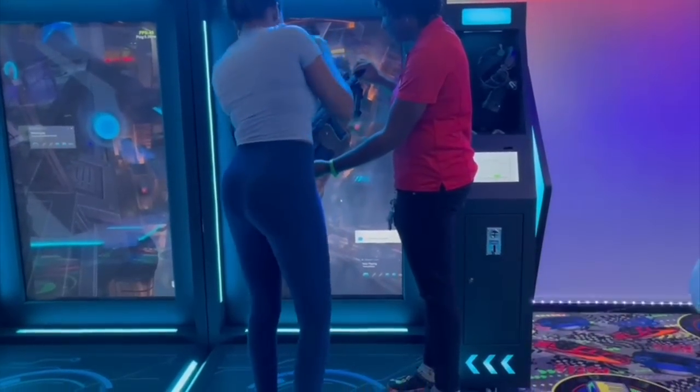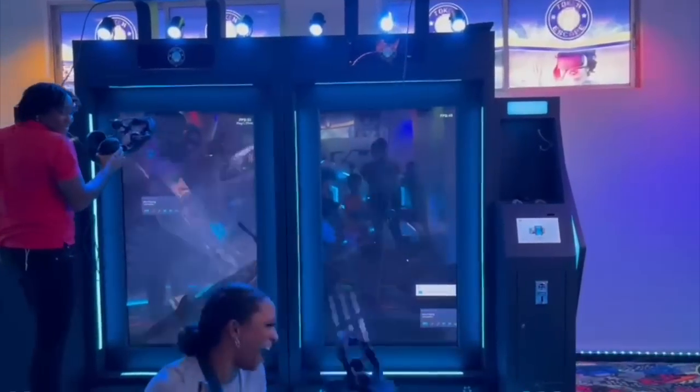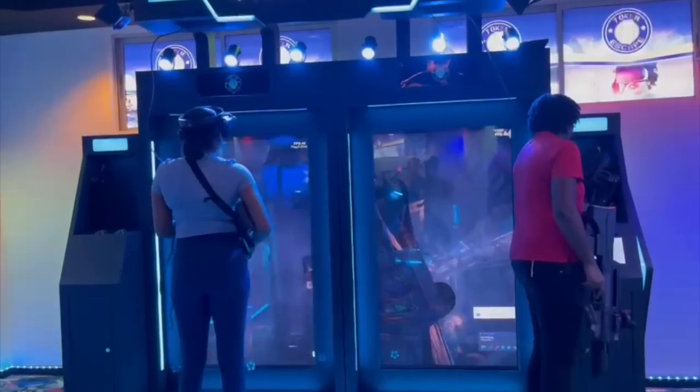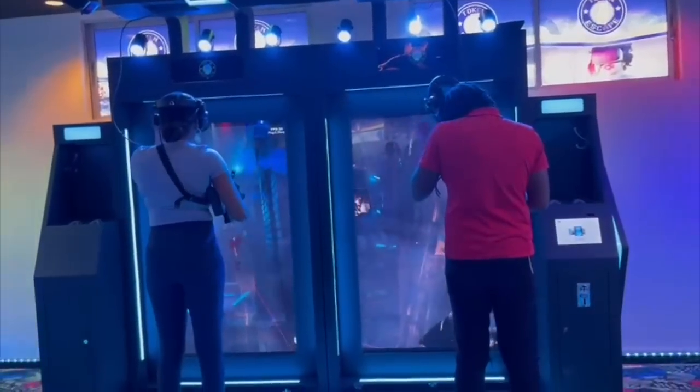I was playing a virtual reality game and it was so real that I fell off the podium because I thought I was going to fall off a building in the game. If you're older, you can play the virtual reality games here — they're really good, fun, and realistic. I've been here multiple times and wanted to share it.